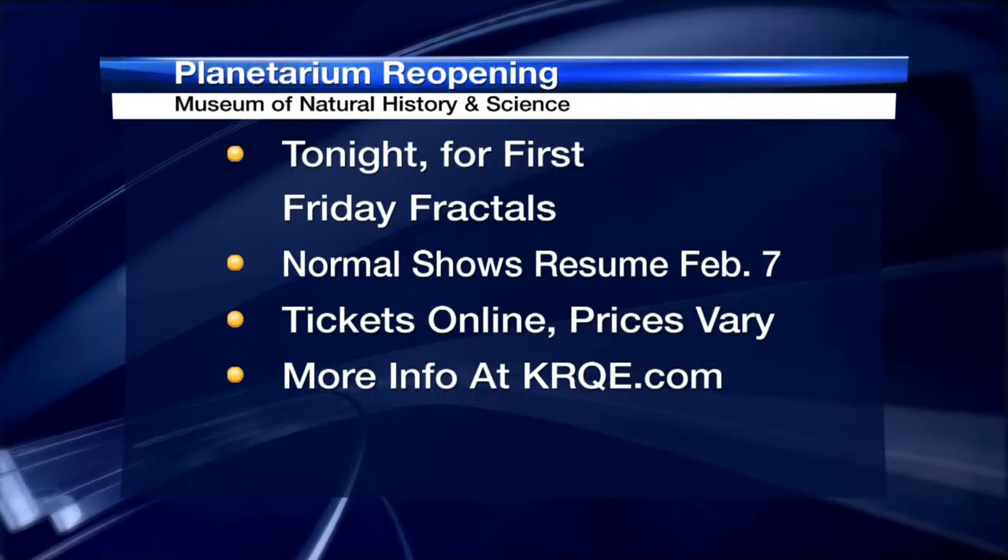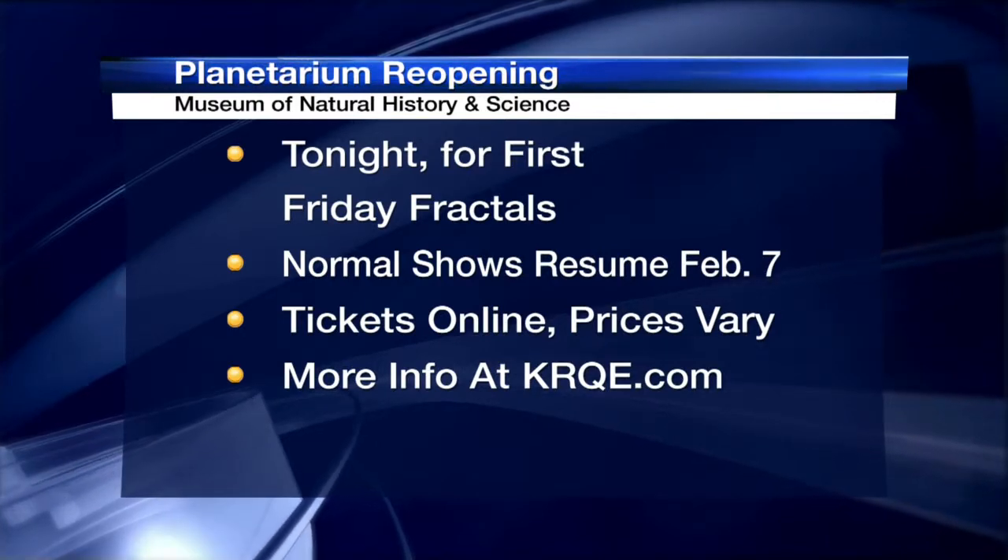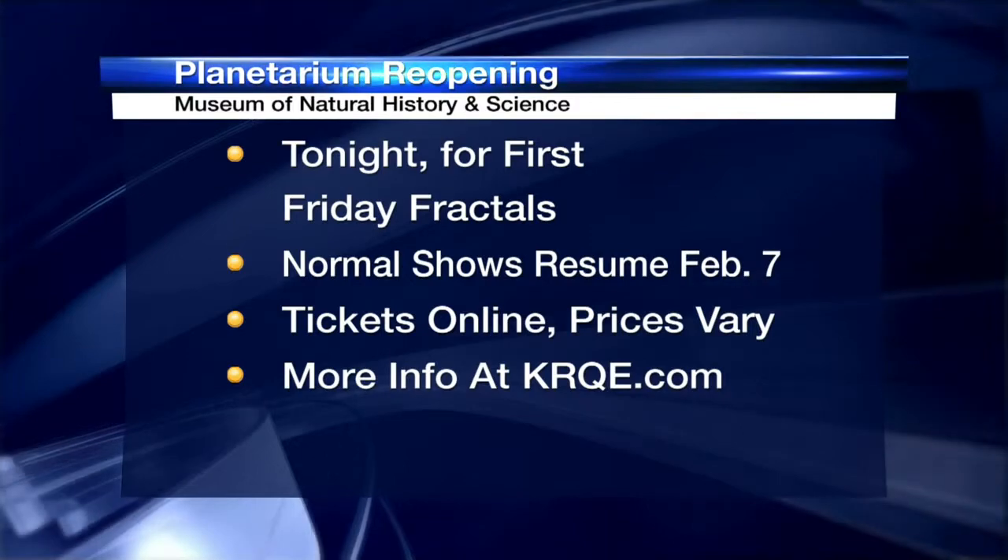We're really excited to get everybody in here to see our stuff. The planetarium hasn't actually reopened yet — that is tonight for First Friday Fractals. We're really excited because we have the fractals re-rendered at a higher resolution and we're working on getting them ready for the dome right now.